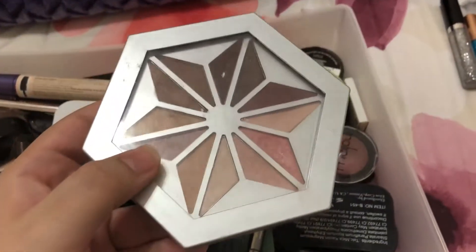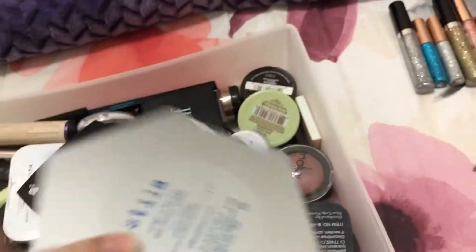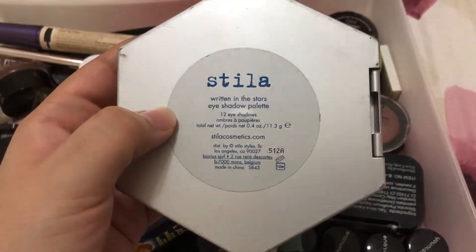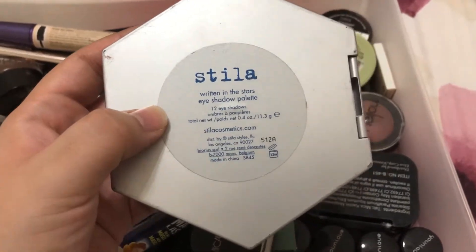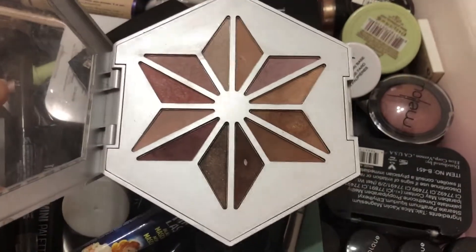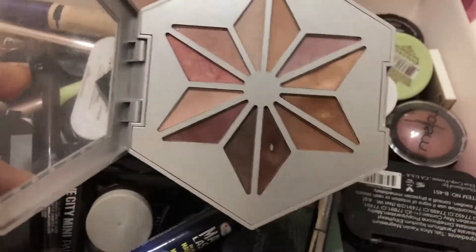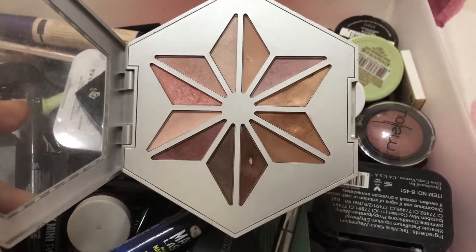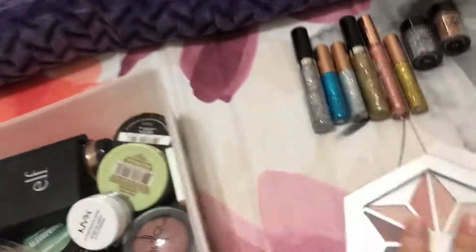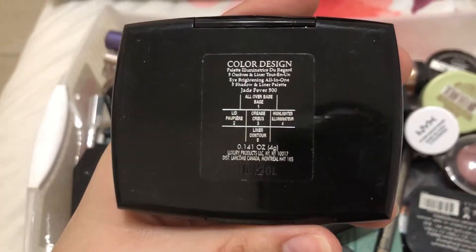This one is extremely old — it's by Stila and it's the 'Written in the Stars' eyeshadow palette. I probably should get rid of it because it's so old, but I used it a lot. It was actually one of my first Christmas gifts from my sister-in-law. It's a really pretty palette even though I should probably throw it out.